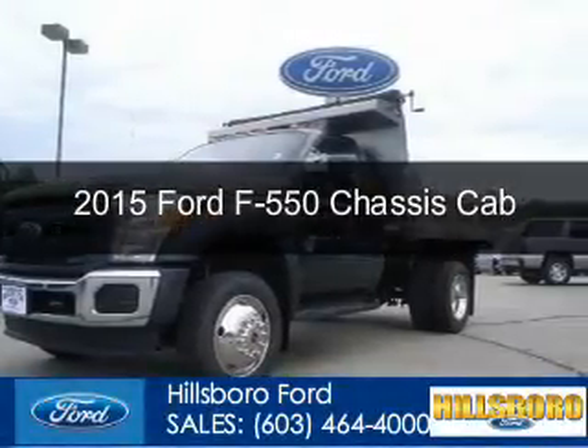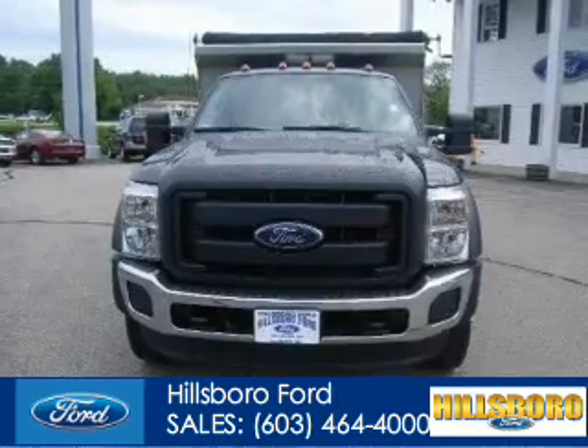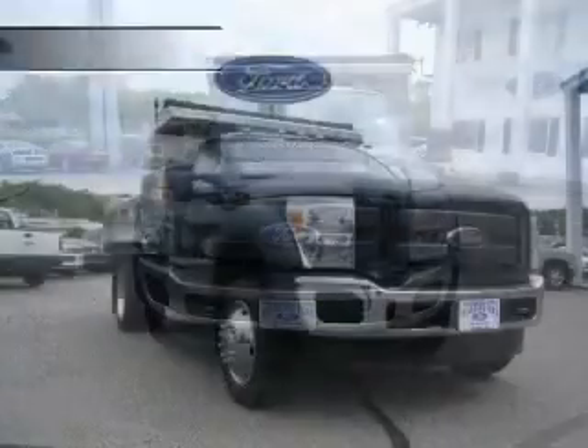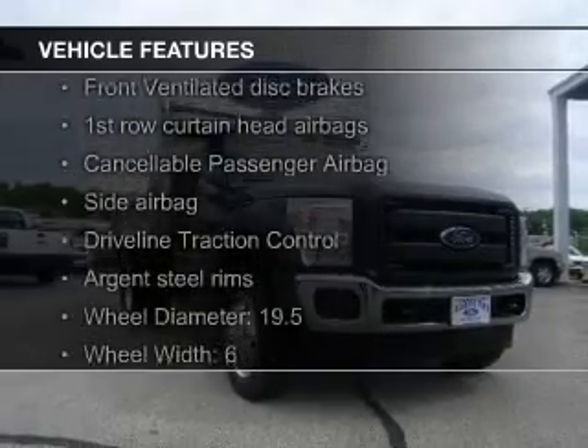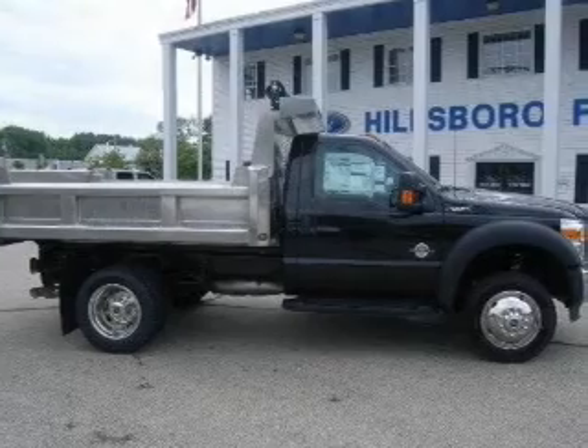This could be the vehicle you're looking for. Powered by 4-wheel drive, a 6.7-liter, 8-cylinder engine, and a 6-speed automatic transmission. The features include tilt and telescopic steering wheel, split rear seats, air conditioning, and power steering.